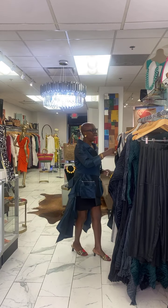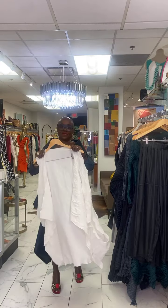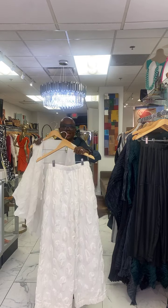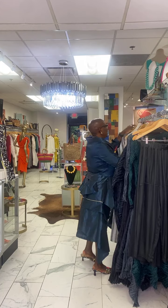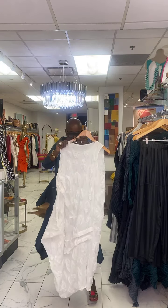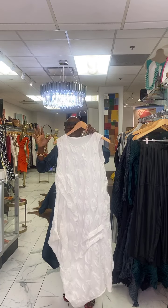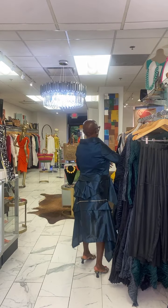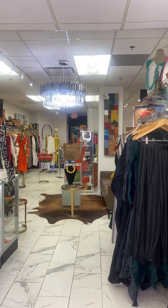We're continuing on — I want to let you know that I have white in. This is a wonderful white vest with complementary slacks that work back with it. Elegant wear — just a great piece. In this group also, there is a dress. We have a couple of pieces left in this particular dress.